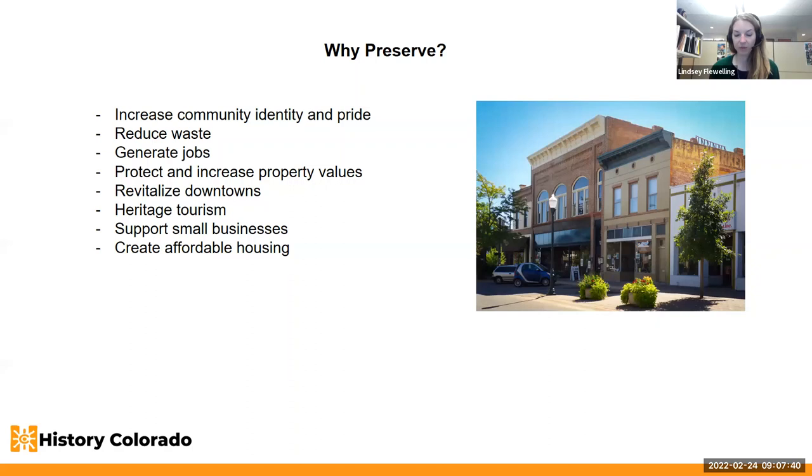Preservation can help lead to downtown revitalization, which is at the top of everyone's minds for main street communities. It can stabilize neighborhoods, attract investment, support long-term sustainability and growth, and welcome entrepreneurs and small businesses to your downtown areas. Preservation can also help with heritage tourism, which is an $8 billion industry in Colorado — a huge economic driver. Heritage tourists generally spend more money than other types of tourists, helping create jobs in hospitality and retail.